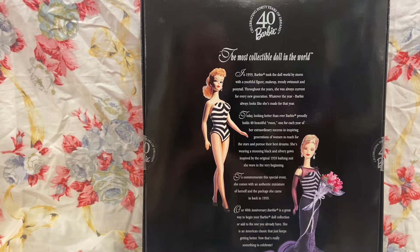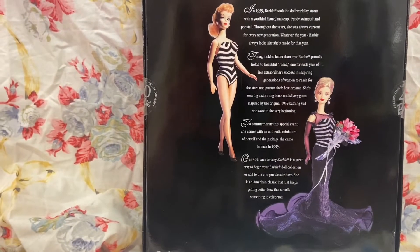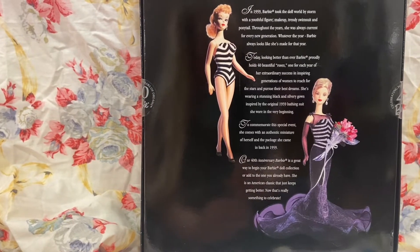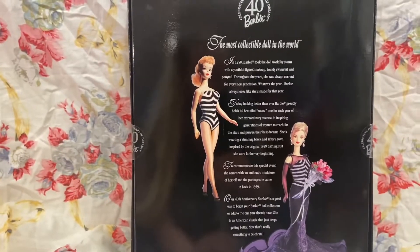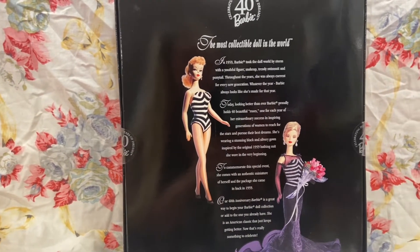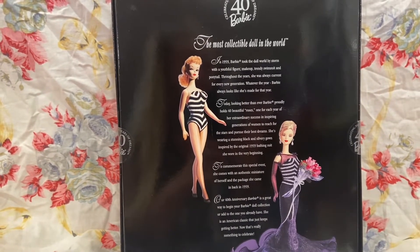She is an American classic that just keeps getting better. Now that's really something to celebrate. She looks gorgeous. That was a lot of reading — I'm gonna go open her up and then we'll take a look at her.